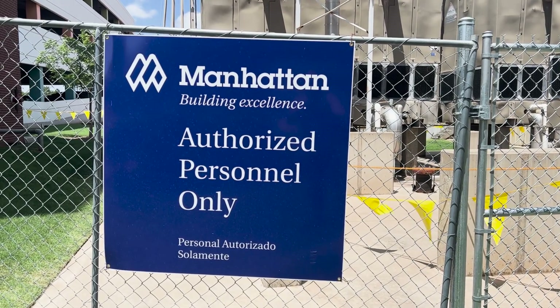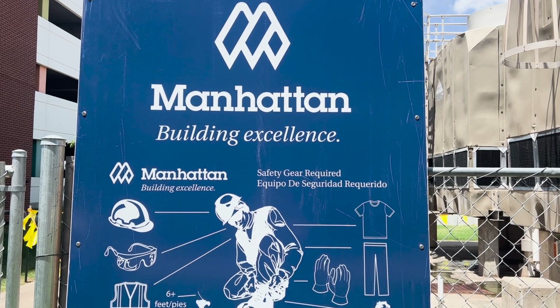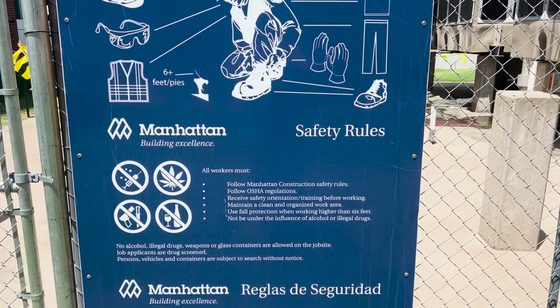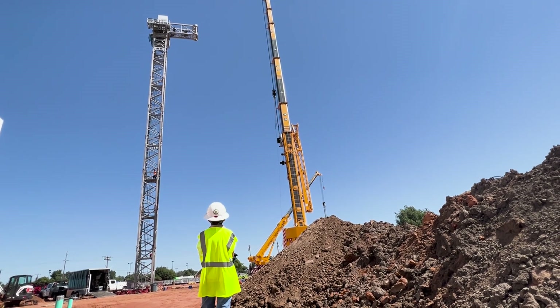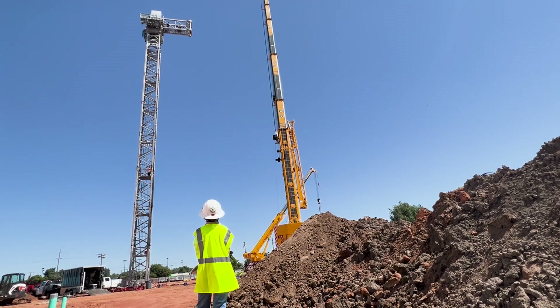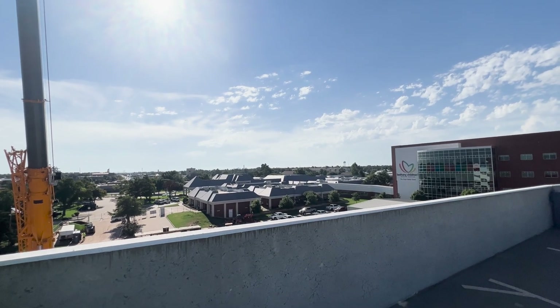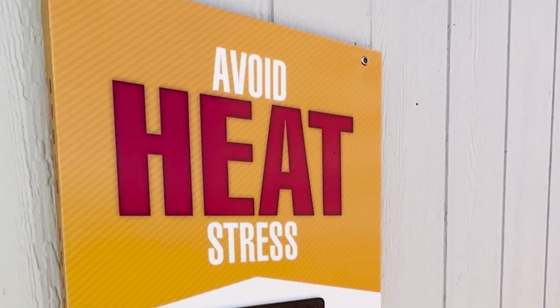As with all construction activities, it starts with safety. The experienced crane crew completed standard project safety training and site-specific training. A third-party safety inspection of the assembled crane took place prior to putting it in operation. As observers, we stayed within a designated observation zone during all times of activity. And because it was an August summer day, everyone on site had regular reminders of managing heat and sun stress.